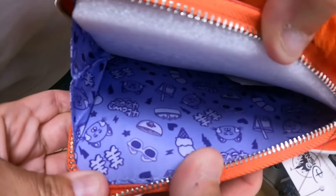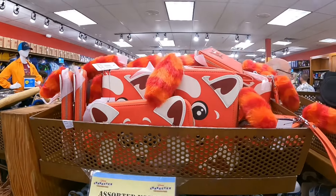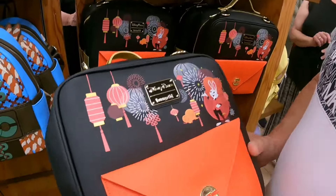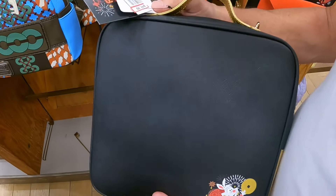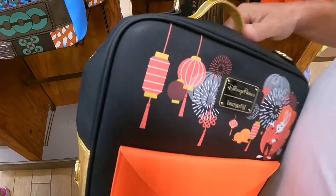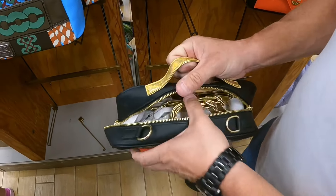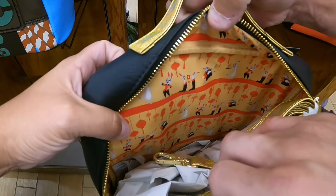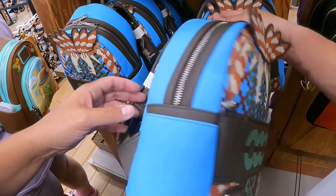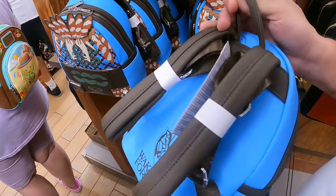We have a Loungefly from Red and it's $19.99. On the inside it's from the movie — also $19.99. This is another Loungefly from the Year of the Rabbit, going for $44.99. And then we have all the rabbits, plus the Wakanda Marvel Loungefly — Wakanda Forever — going for $34.99.